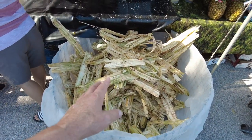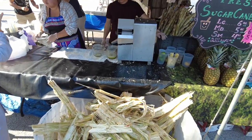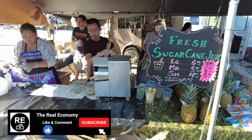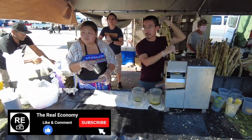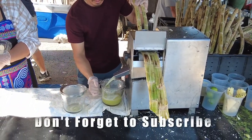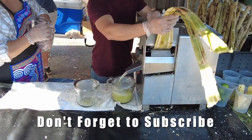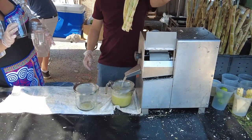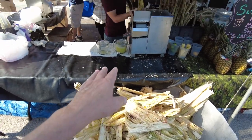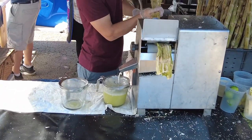They're squeezing fresh sugar cane here for drinks. Sugar cane juice — large six dollars, small four dollars. Watch — he feeds the cane in and squeezes it, and see how the juice comes right out of there. Holy smolies, that's got to be delicious. If you put some pineapple in there — wow! Then he puts the extras down here and mixes it into a drink. He goes for a second squeeze on it.